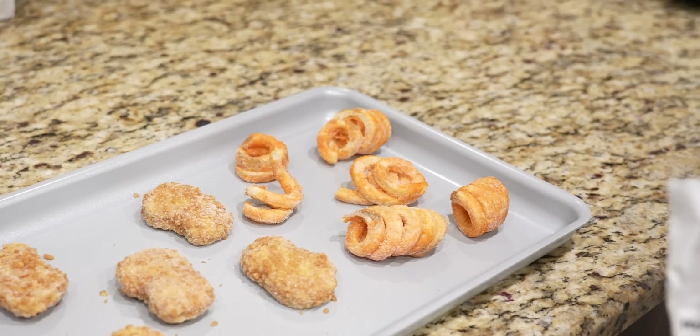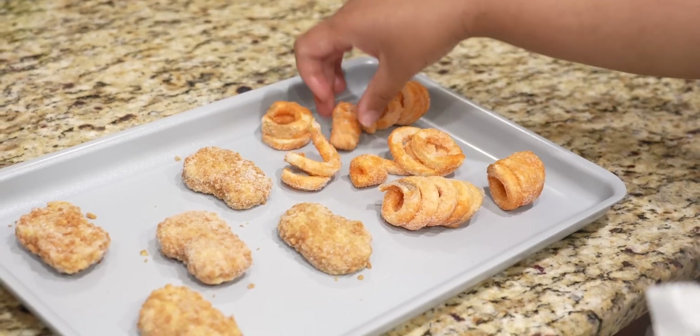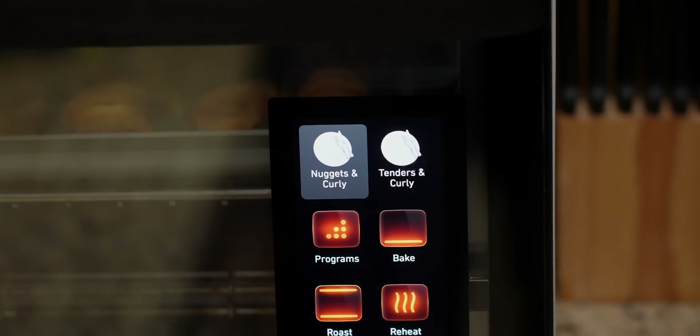Once I got the June in the house, the first thing I did was try a meal that my son absolutely loves. If you have a toddler, you guessed it — it's chicken nuggets, but with curly fries. Once I put it in the June, it came up as chicken nuggets and curly fries. It literally knew exactly what it was.